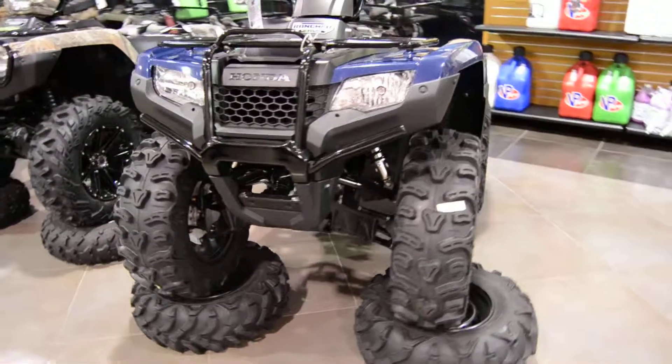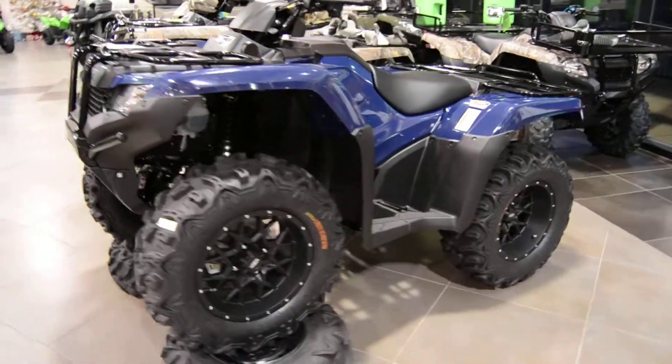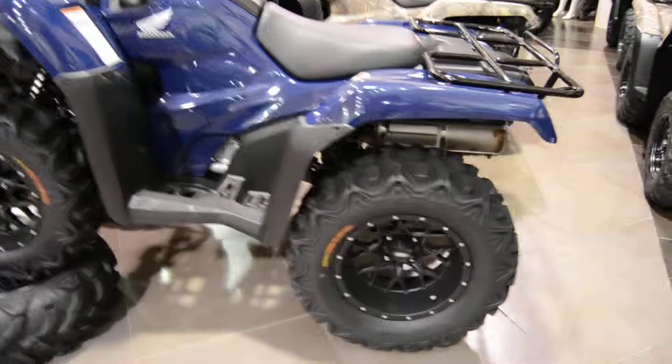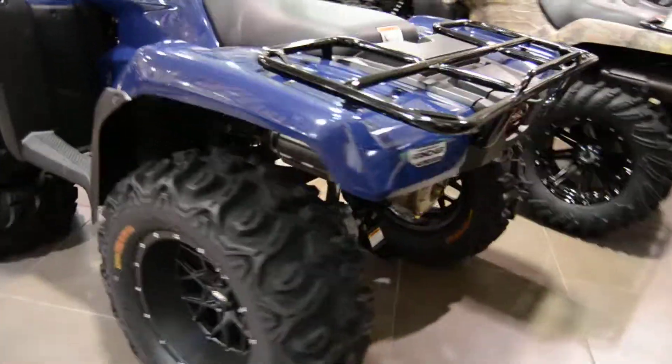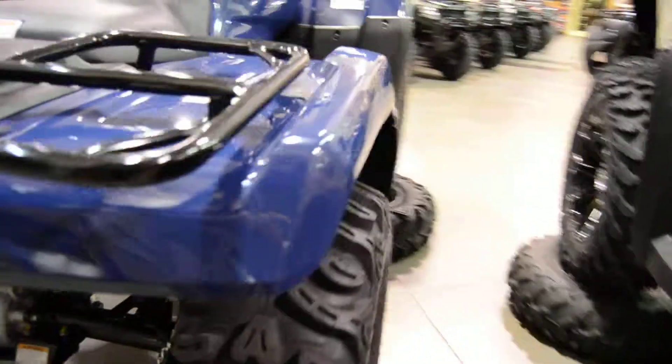This is the 2016 Honda Rancher FA1. This model comes equipped with an automatic DCT and four-wheel drive. It does not have power steering or independent suspension, but it does have the solid, very dependable rear end that Honda puts on all their ATVs and side-by-sides.